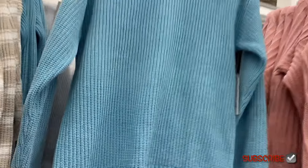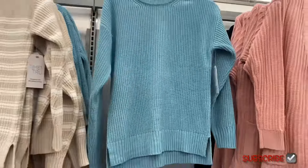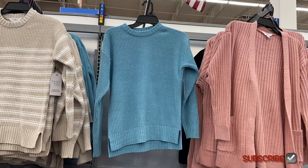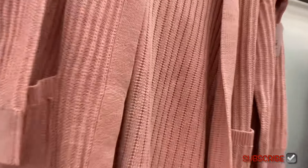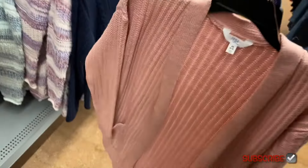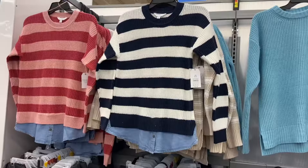They also have another chanel pullover crew for $16.98 by Time and True — this one doesn't have stripes. I like that shade; it's like a teal green-blue. They also have this open stitch cardigan for $16.98 — I thought it was going to be like $20, so that's pretty good. It doesn't have buttons but it does have pockets. It's adorable and also comes in black.